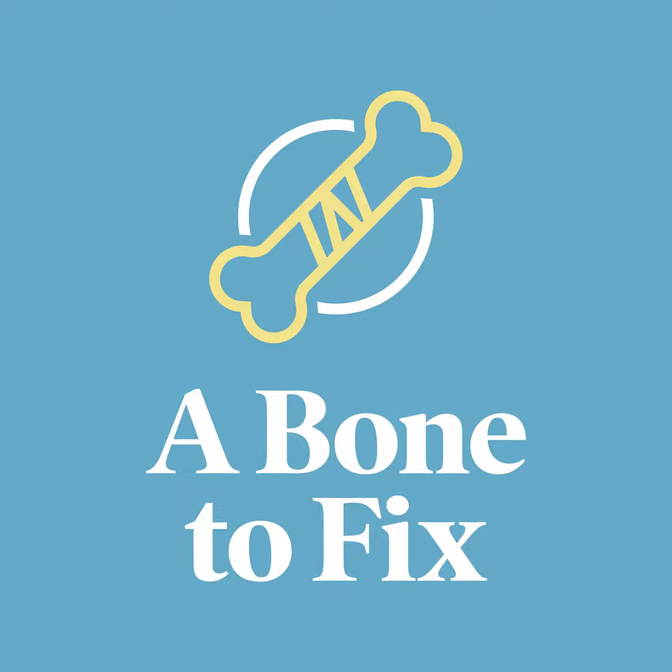I'm glad you mentioned the new technology, because I know over the past few years there's been a big change in SCS technology. Can you explain the change, and why patients who used the old technology should consider trying the newer version? Back when spinal cord stimulation was first developed about 30 to 40 years ago, we would electrically pulse the back of the spine.